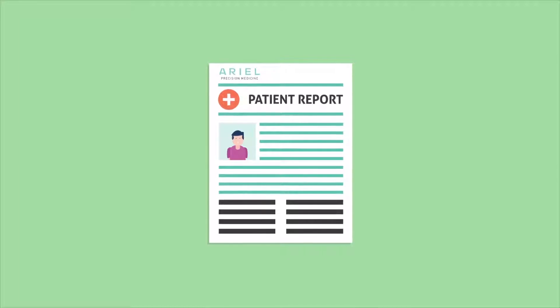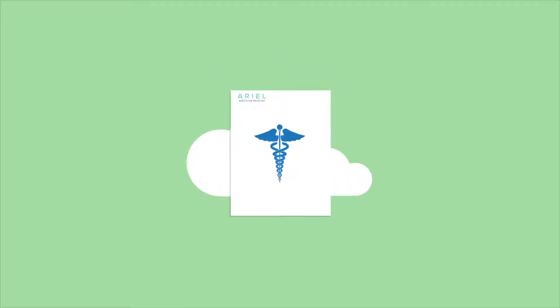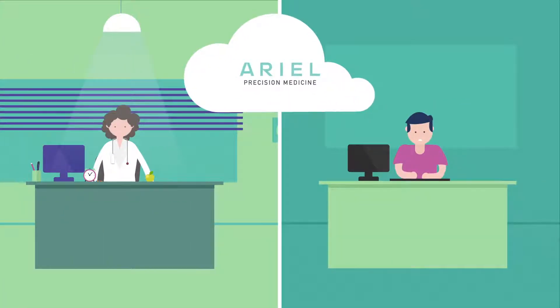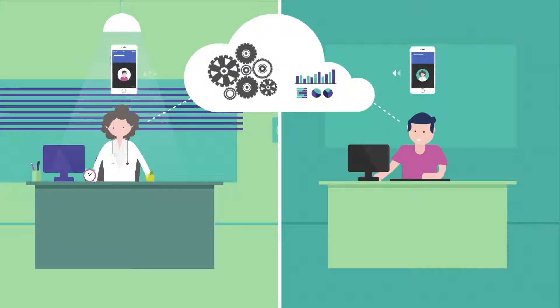The result is a comprehensive patient report delivered through our secure, HIPAA-compliant portal. Aerial streamlines the process with a cloud-based system so the genetic tests can be securely ordered from anywhere. Our platform leverages data analytics and machine learning, so a patient's information can be updated, potentially leading to new insights.